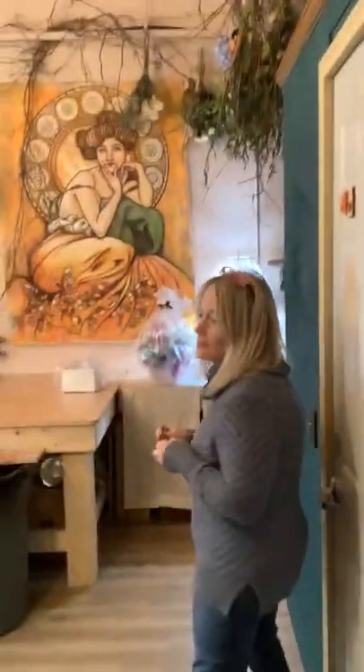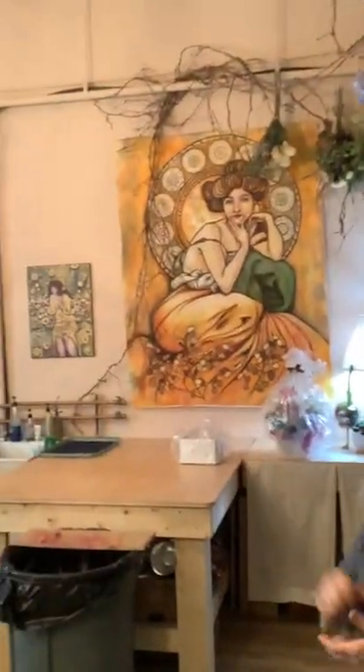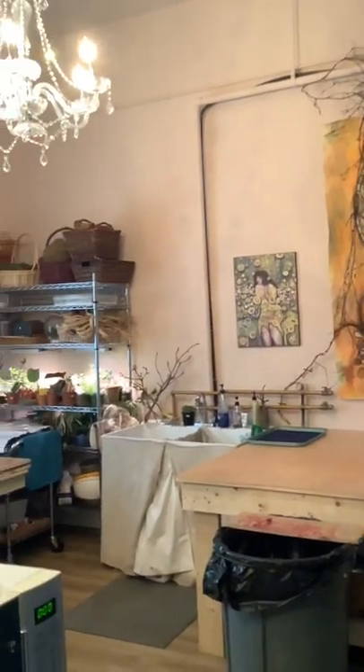And here's our back room — this is our work area where we create everything and hold classes too.